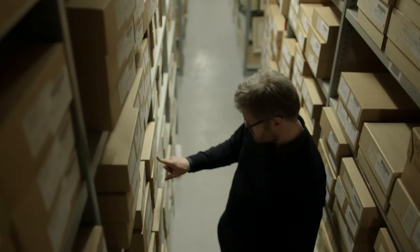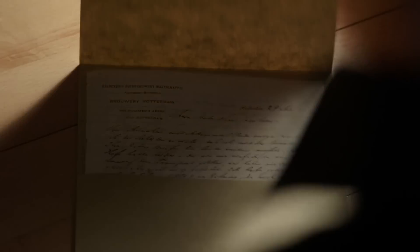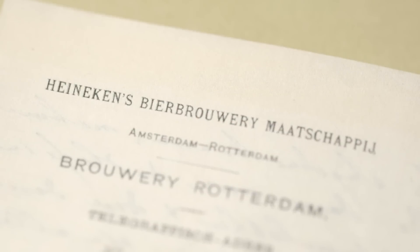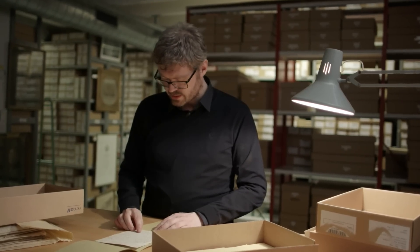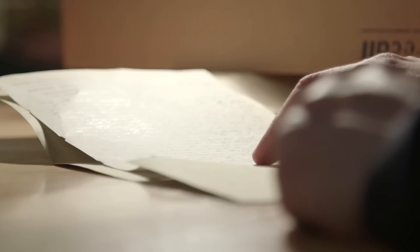But instead of patenting this discovery, Carlsberg's founder Jacobsen gave away the purified yeast to everybody. Here we have a letter from a grateful Dutch brewer. He writes: 'We are very grateful for the initiatives of the Carlsberg laboratory,' and he ends by saying, 'Your friendly offer to send me yeast again — I accept with gratitude.'